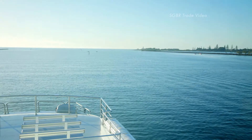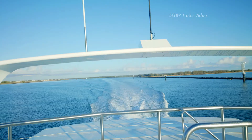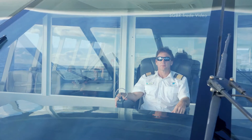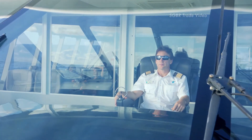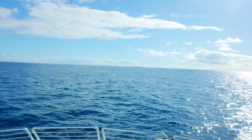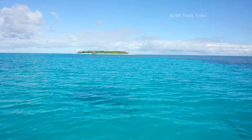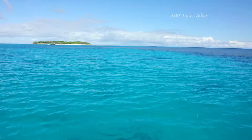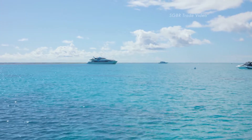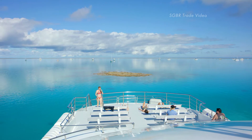Lady Musgrave Experience departs daily from the Port of Bundaberg, and we offer the closest accessible departure point for day tours to the Great Barrier Reef by sea. From Brisbane, it's an easy four-hour drive or a short 45-minute flight direct into Bundaberg, and within a few hours' drive of the Sunshine Coast and Fraser Island. Many of our guests stay at either Bundaberg or the stunning beachside village of Bagara, a short 10-minute drive from the marina.